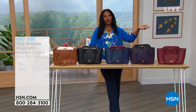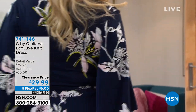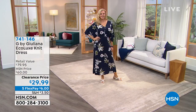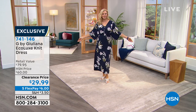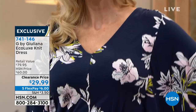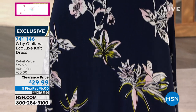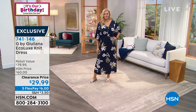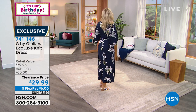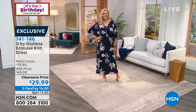Coming up later in the show is the G by Juliana Eco Luxe Knit Dress — it's 50% off. Regular price was $60 and it comes in a variety of colors and prints. It even comes in petite length of 51.5 inches, average is 55.5 inches, and tall is 59.5 inches. You're seeing it in a really pretty navy floral, but there are seven total choices in prints and solids. At 50% off you could actually get a few of them.